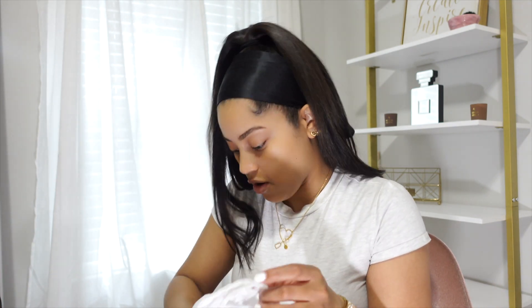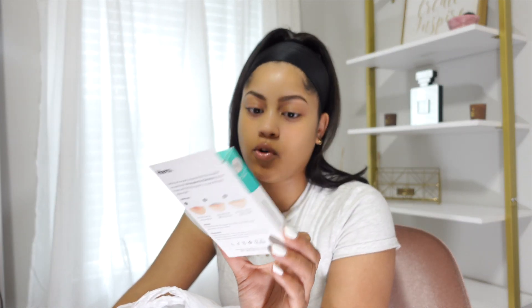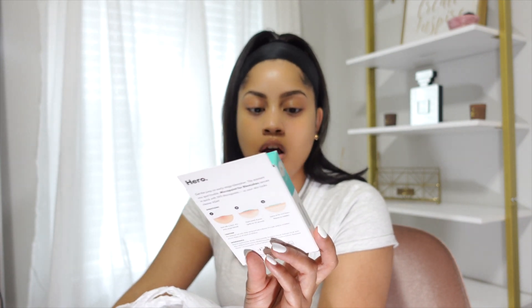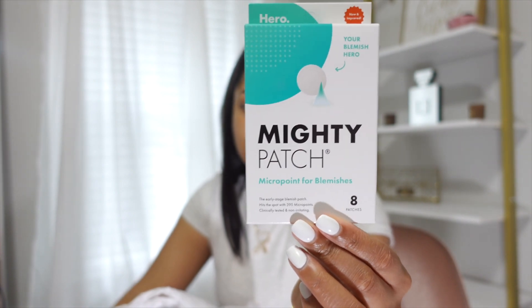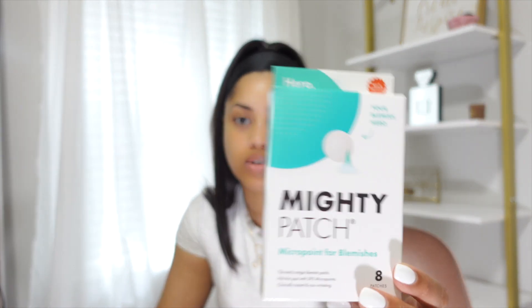The first thing I picked up — I've heard people talk about these before — is the Mighty Patches. I got the one for blemishes. I don't have really bad acne or dark marks, but every once in a while I'll get a pimple. I actually have one right now — you can barely see it, but I can tell it's starting to raise. So I figured I need something like this to put on overnight and take care of it. It's the Mighty Patch Micro Point for Blemishes, so we'll see how it works.